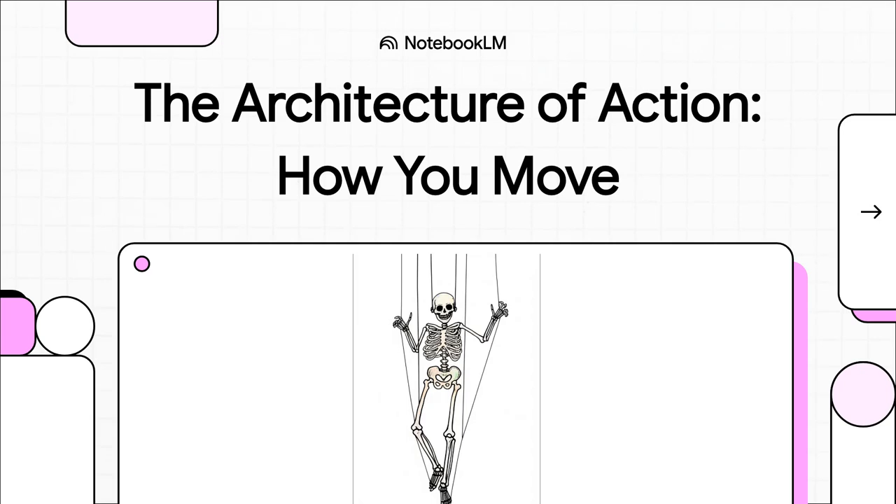Today, we're going to talk about one of the most incredible pieces of engineering in the known universe, and that's you. Seriously, we're diving into the brilliant architecture that lets you walk, run, jump, even just sit there listening to me. We're going to explore the absolute blueprint of how you move.